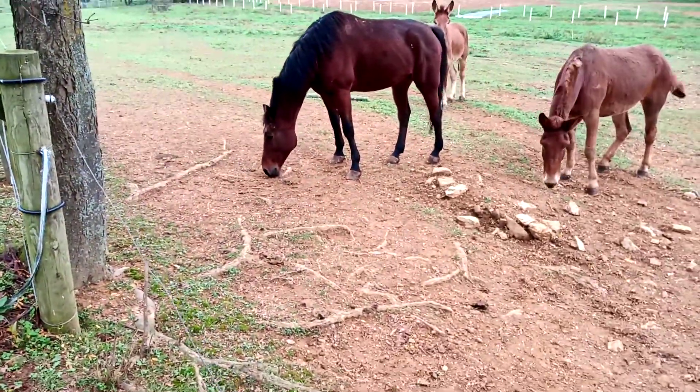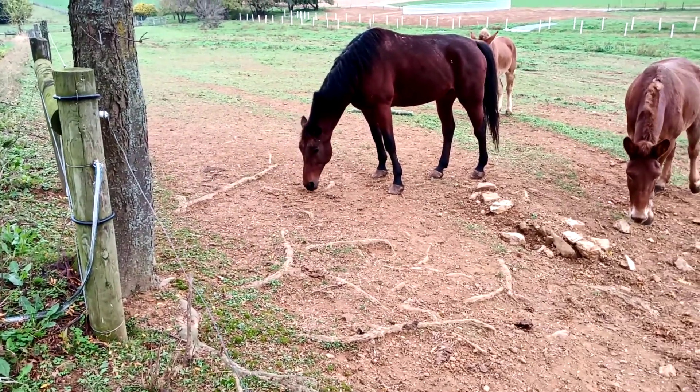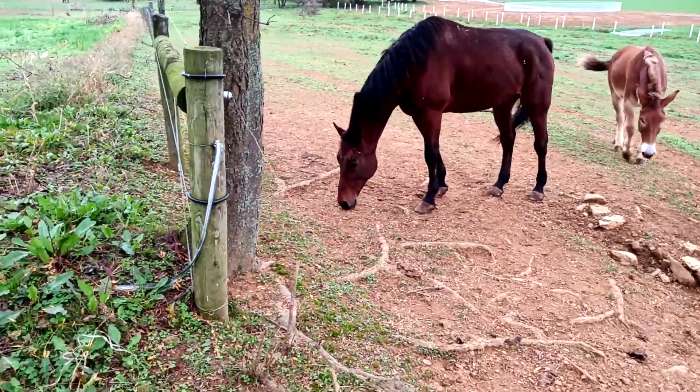And over here, where you have the mules and the horse, there's no pods on the ground. So they've been picking up everything that's fallen, and you'll notice that they've been mulling around this tree here as well.